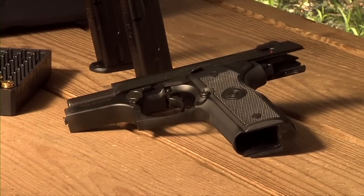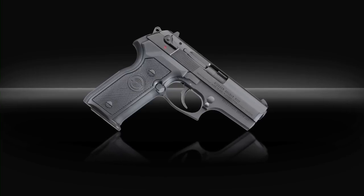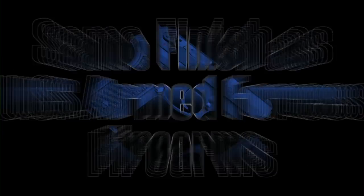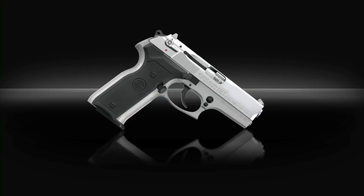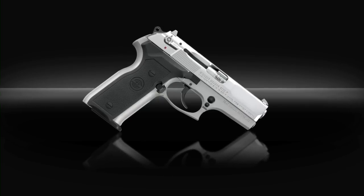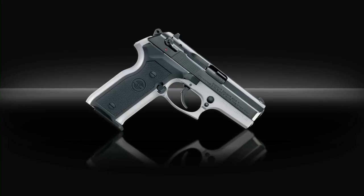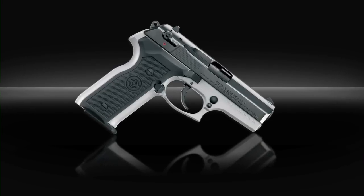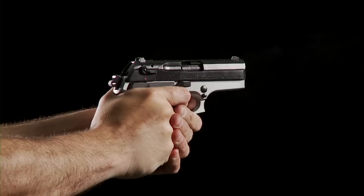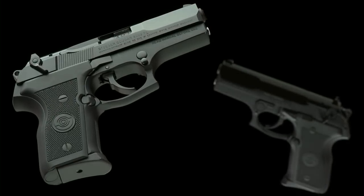The .40 Smith & Wesson and 9mm models are available in three finishes. The first option is a Bruneton black finish, the same finish applied to the sidearms of the United States Armed Forces. The second option is a non-glare Bruneton silver steel slide with an anodized alloy matte silver frame. The final option is a two-tone style, featuring a matte Bruneton black steel slide combined with an anodized alloy matte silver frame.